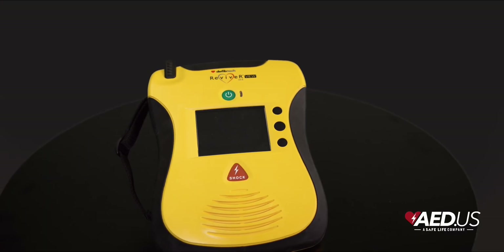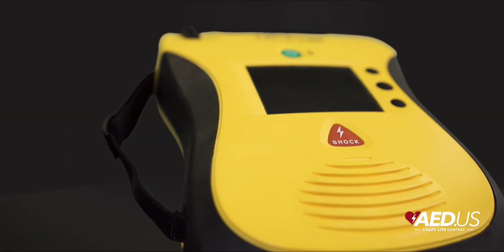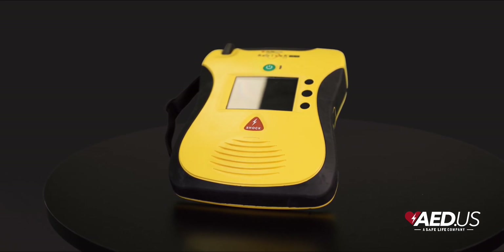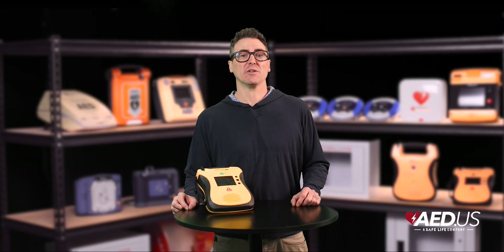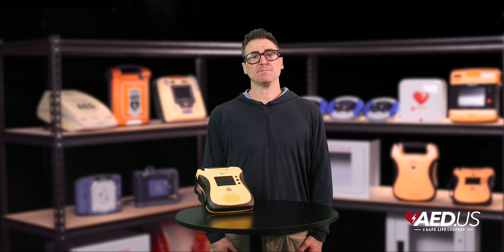The DefibTech Lifeline View and ECG AEDs combine advanced features with a user-friendly design, making them an excellent choice for a wide range of environments. Whether you choose the View for its intuitive visual guidance or the ECG for its real-time heart rhythm monitoring, both devices are rugged, reliable, and built to help you save lives with confidence. Thanks for tuning in — if you have any questions or want to learn more, our team is always here to help. Stay safe.